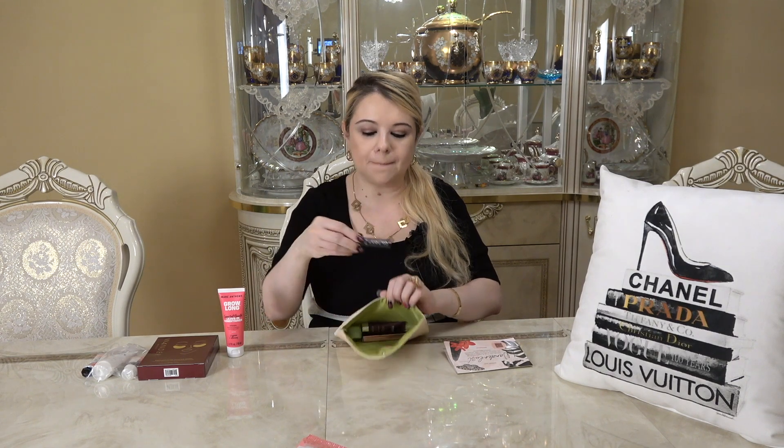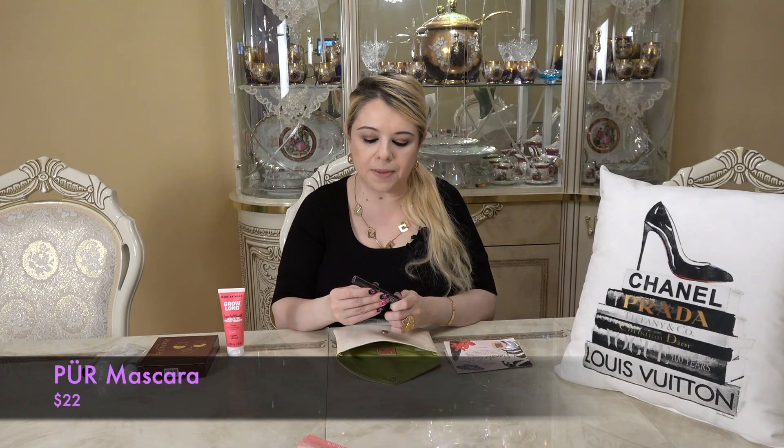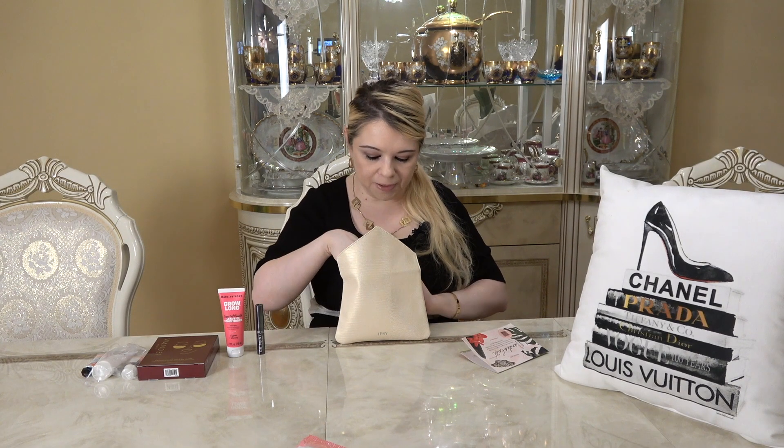The next item is the Pure On Point 4-in-1 Mascara with Hemp. This multitasking mascara defines, lengthens, nourishes, and protects lashes in a few quick swipes using an innovative hourglass wand, rich black pigments, and good-for-you plant-based ingredients. This is a deluxe sample but the full size retails for $22.